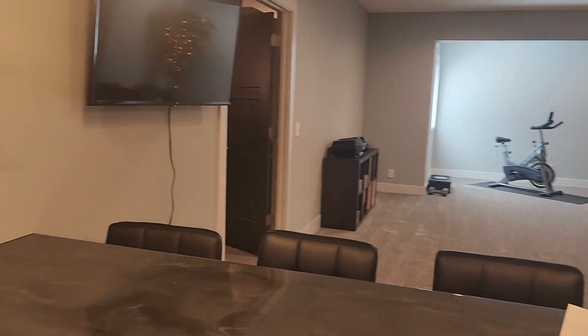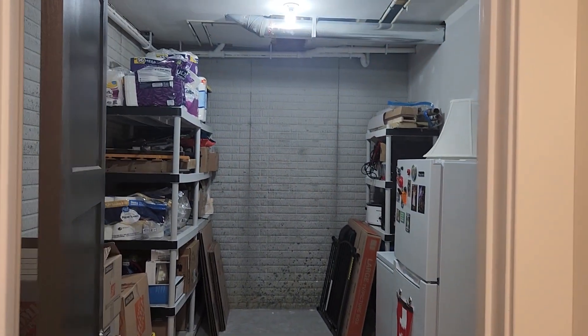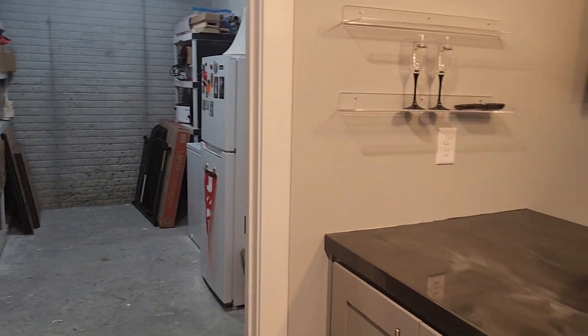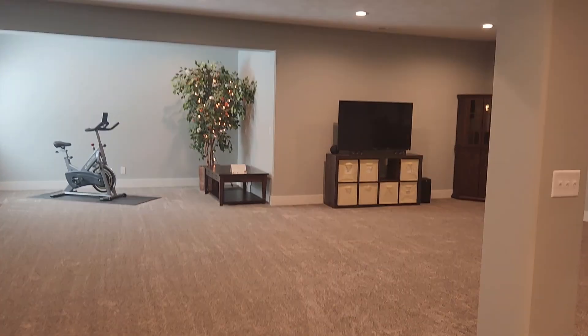And then we do have some additional storage back here as well. So there you have it, folks. Come check it out in person because I'm sure my video does not do this home justice.